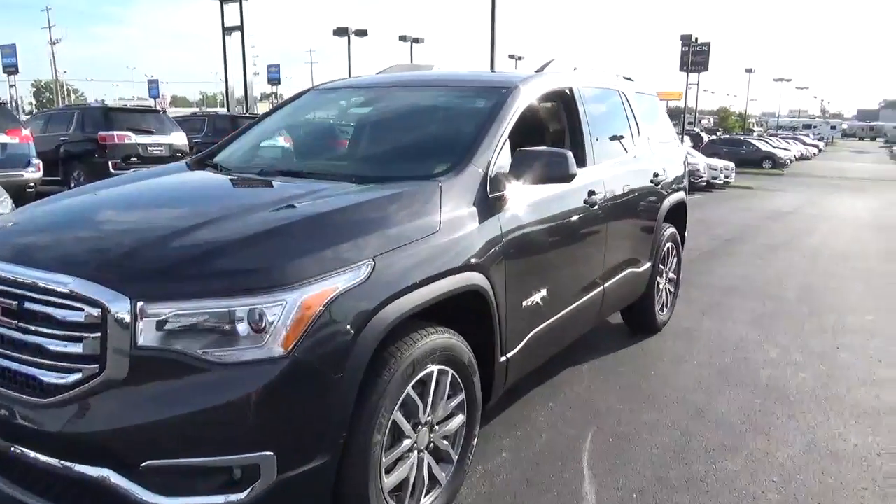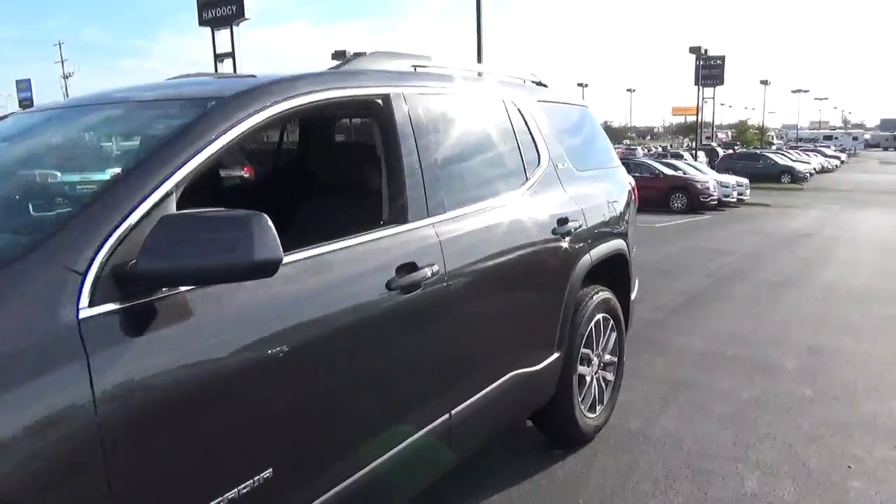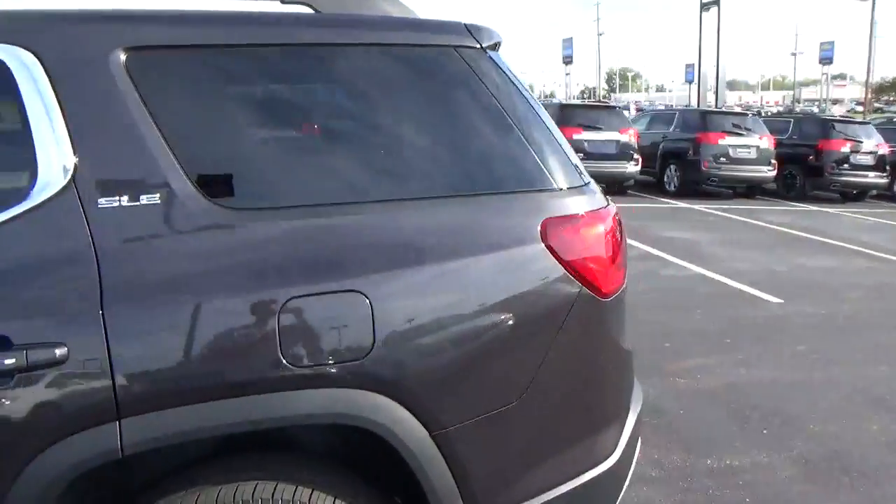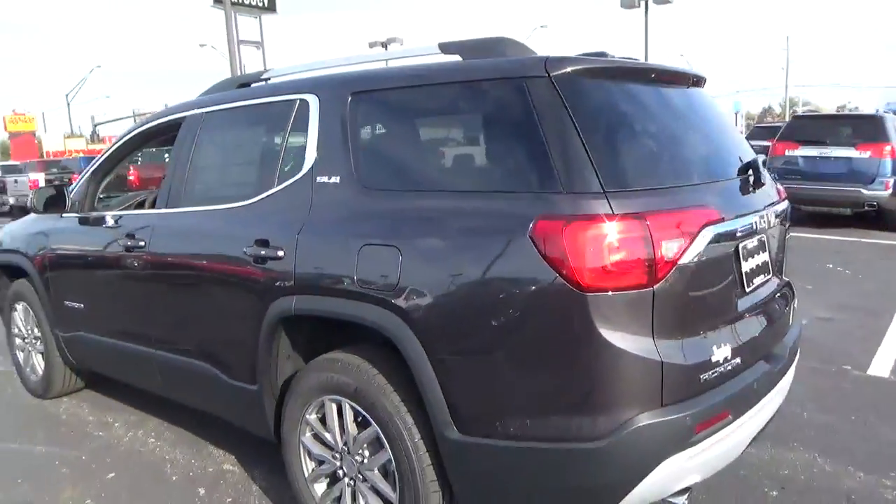Today we've got a 2017 GMC Acadia SLE with an iridium exterior and a jet black interior. 3.6-liter six-cylinder engine with an automatic transmission.